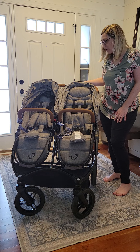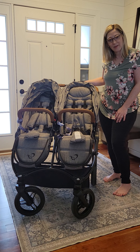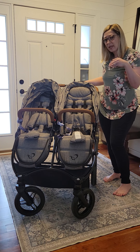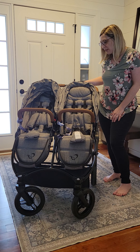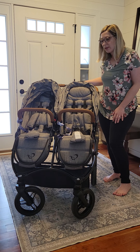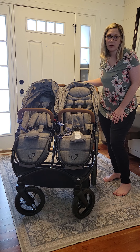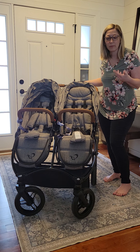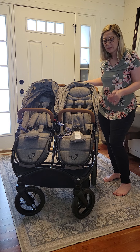I also have owned two different Bob Dualies. I do like to run with my kiddos when they're of the age to do that. I've owned a tandem stroller in the past — Contours Options is what it was called — and that stroller fit the bill as a car stroller but it definitely didn't have all-terrain wheels and was very difficult to push. I definitely recommend tandem strollers for people who have a toddler and an infant, but they are really not ideal if you have two infants.